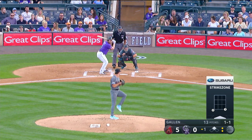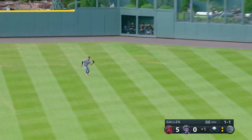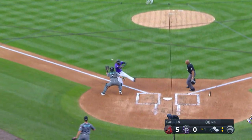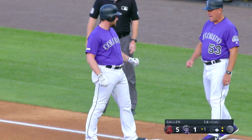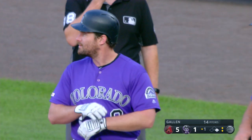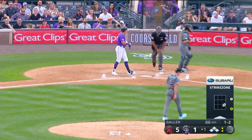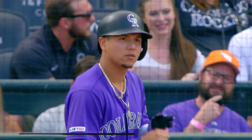Blackman's still at second base. Blackman around third, throw to the plate — it is not going to get him. Murphy comes through with two outs, his 62nd RBI, and it's 5-1. Here's the 1-2 — swings and misses on a changeup down and in. The inning is over.